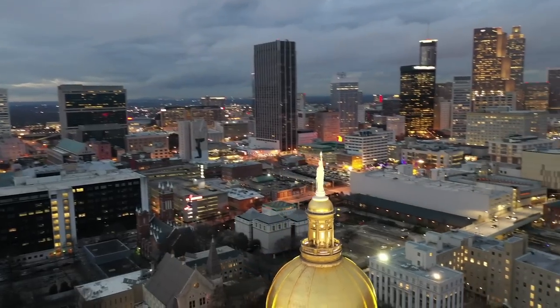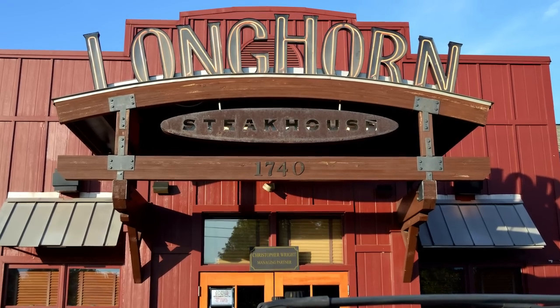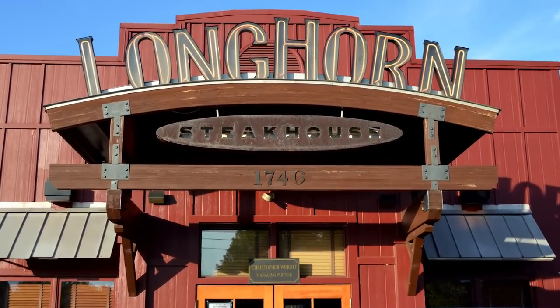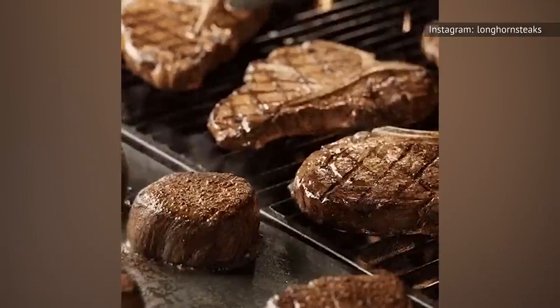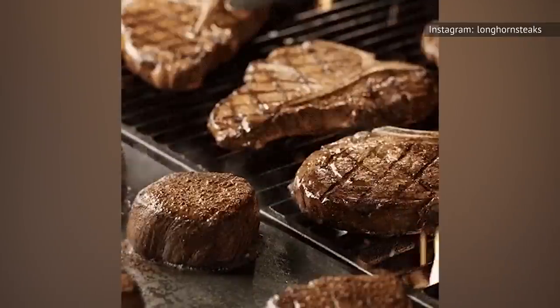Ever since its founding in 1981 in Atlanta, Georgia, this cowboy-themed restaurant offers customers a Wild West experience and a casual dining atmosphere — and that, obviously, includes serving up steaks diners can't get enough of. What is it about those steaks that make them so popular that people give the chain such rave reviews?